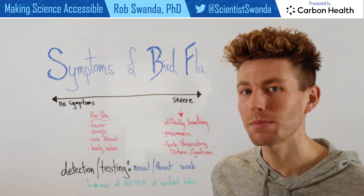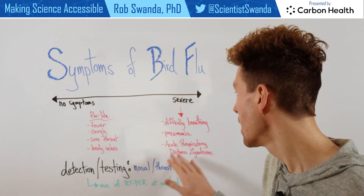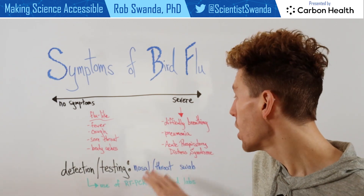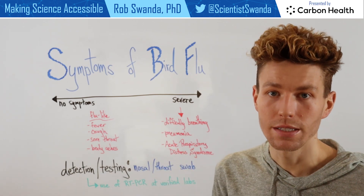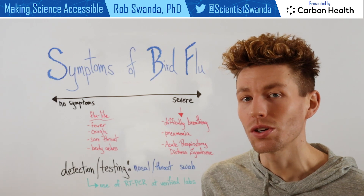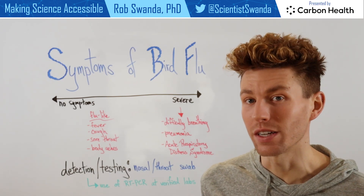However, as it begins to progress, it could move into more severe symptoms like difficulty breathing, pneumonia, or even acute respiratory distress syndrome. And if these severe symptoms continue, this could also lead to multi-system organ failure and then eventually death.